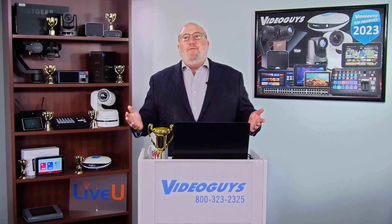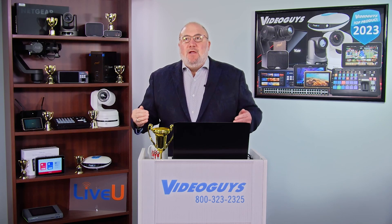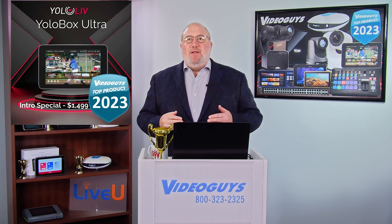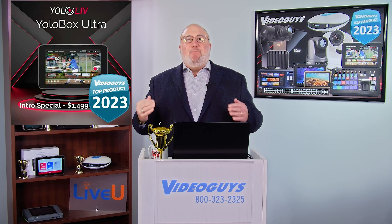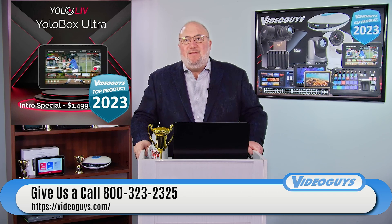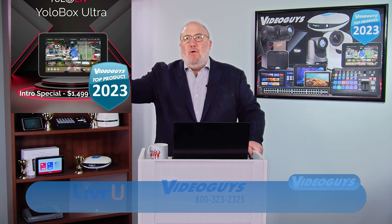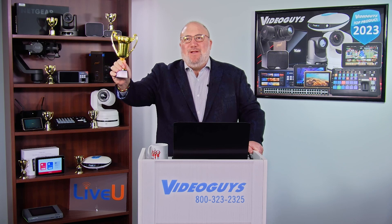It's got all the features that have made the YOLO Box line famous, now on the new Ultra with more power, a bigger CPU, which means more processing and the ability to stack more effects on top of it. We love this product. It is a bestseller and is on intro special at $14.99 until the end of the year. Kudos to the folks at YOLO Live — the YOLO Box Ultra is a Video Guy's top product of 2023.